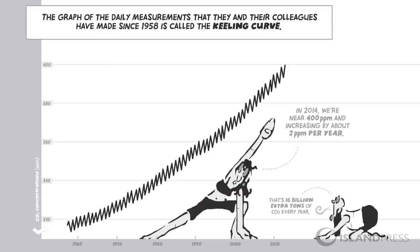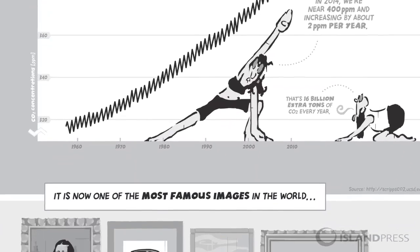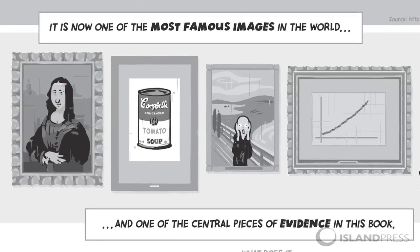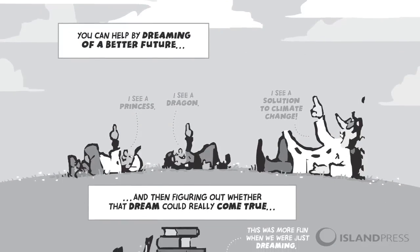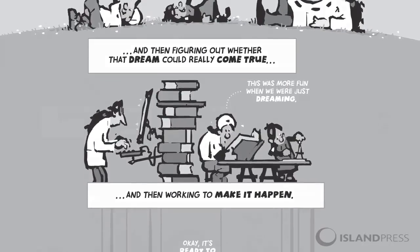We don't have that many graphs in the book. We do have, of course, the Keeling curve of carbon dioxide concentrations, and you found a terrific way to present that, which was to pair it next to the Mona Lisa — the most famous image in the world — and then there's the Keeling curve right next to it. It's a hopeful book as well as a descriptive book, and each page needs to be great, and I think we did it.